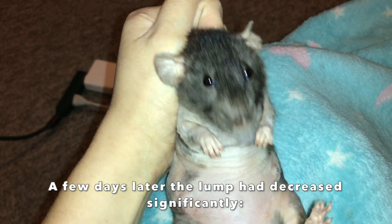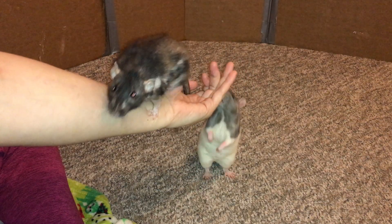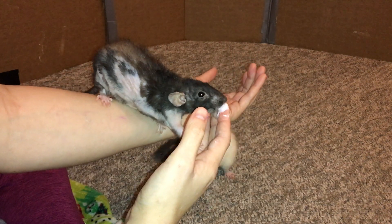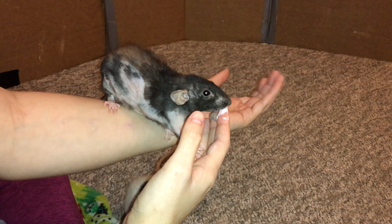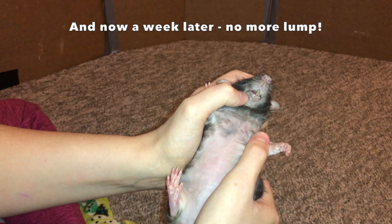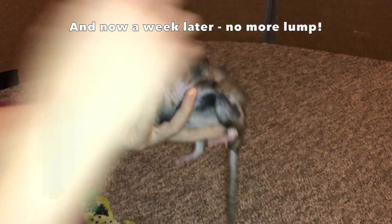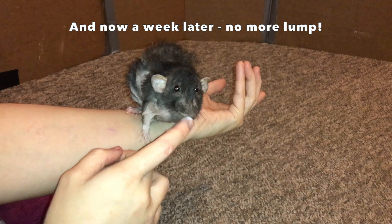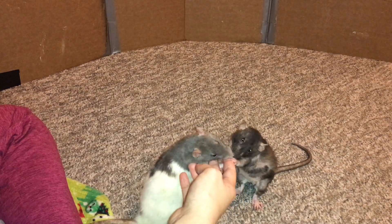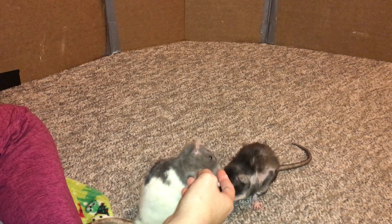Typically the only time you need vet intervention if you see a seroma post-surgery is if the rat is clearly in pain or uncomfortable, or if it gets infected. Donut's did have a little bit of pus around a small hole on it, so I thought maybe it was an abscess because of this, but overall there was not enough pus to really worry about it, and Donut clearly was not in pain. She was acting completely normal — in fact, she was pretty pissed with me because I interrupted our training session, and she really just wanted to get back to training and getting treats.